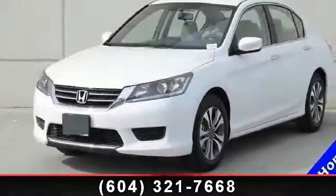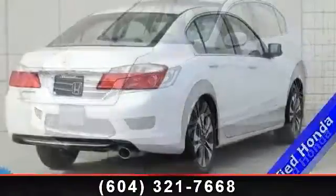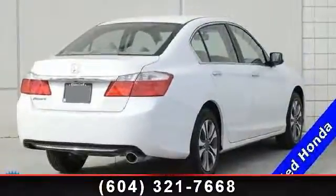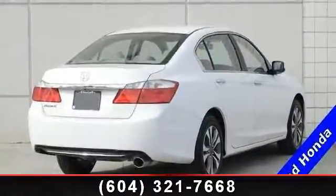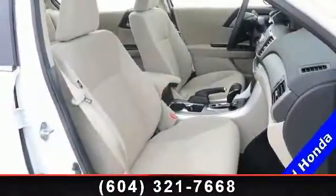Arrive in style with this 2013 Honda Accord LX. This may be the set of wheels you've been looking for. This vehicle comes with a reliable 4-cylinder engine connected to a smooth shifting automatic transmission.